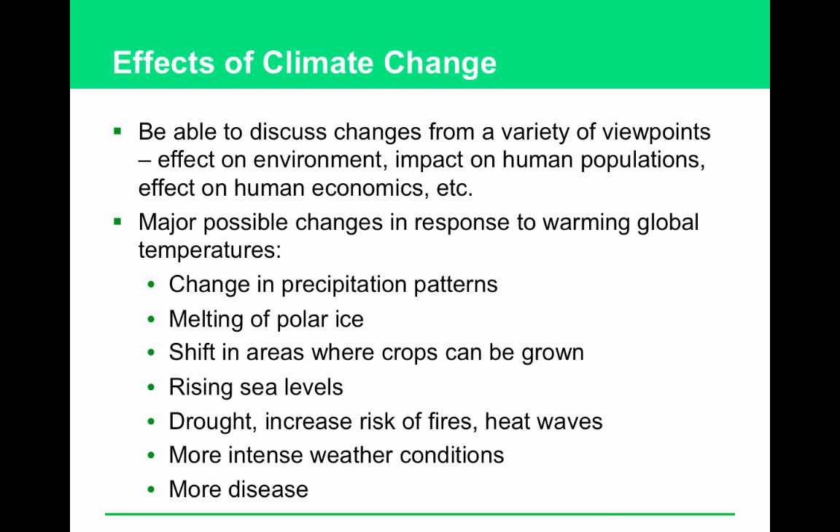How do carbon offset programs work? You finance a project that takes as much CO₂ out of the air as you produce. For example, if you're a coal-fired power plant, you fund a reforestation project and plant as many trees as could uptake the CO₂ your plant produces. That's carbon offset — a little different from cap-and-trade.